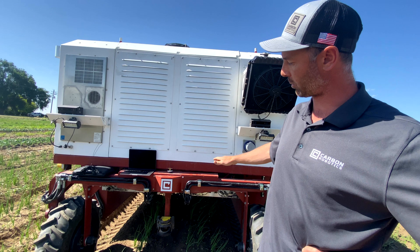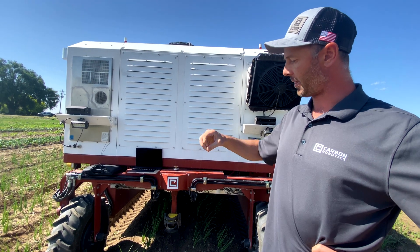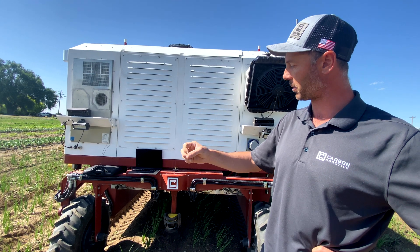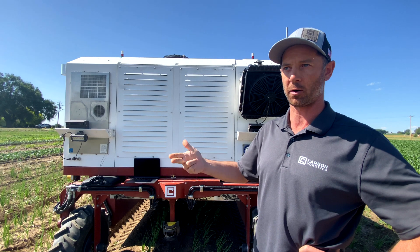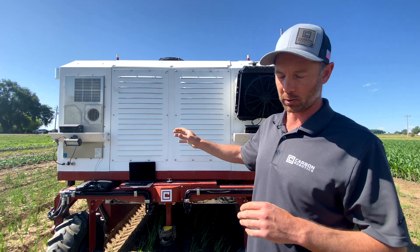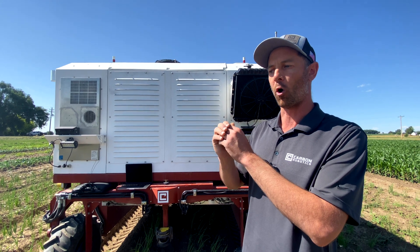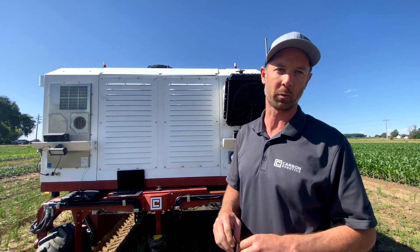Between our PREDICT cameras and our target cameras — on this implement we have eight target cameras — they're identifying the weed based off of color, size, and shape. It identifies them into four classes: broadleaf, grass, offshoot, and purslane. From there it tells the AI or the deep learning network how long to shoot each weed in order for the thermal energy to appropriately kill that weed.